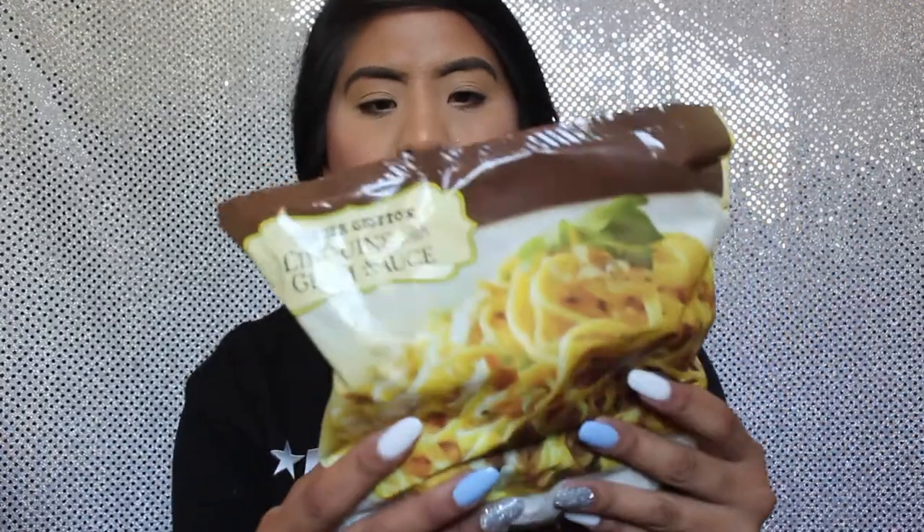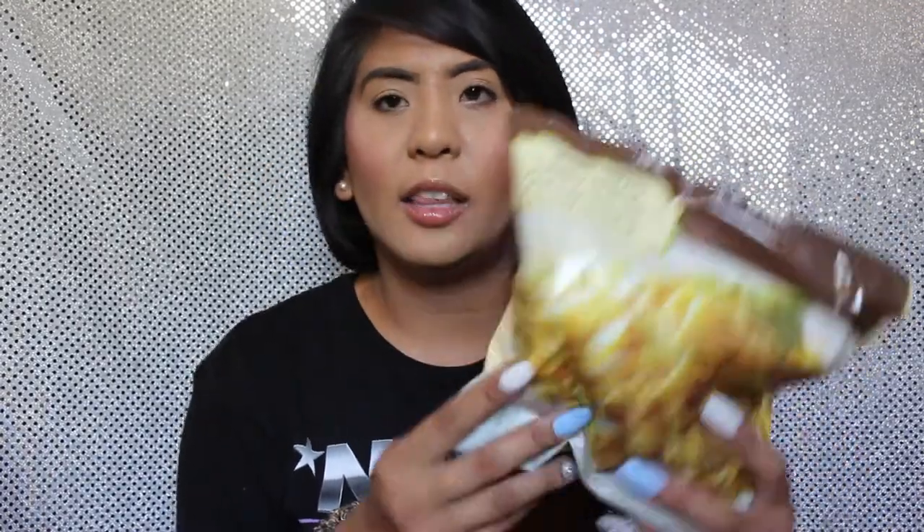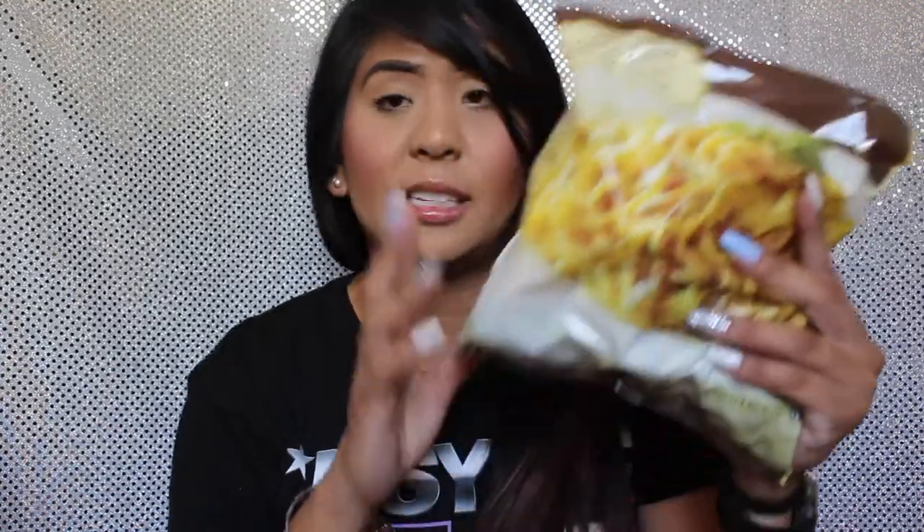The first item I purchased but won't be trying today is this linguine with clam sauce — pasta with clam sauce. I've been craving it since my aunt TJ made it a couple weeks ago. I believe this was $3.99, which is a little pricey, but it has three servings of pasta. You can find this in the frozen area at Trader Joe's.